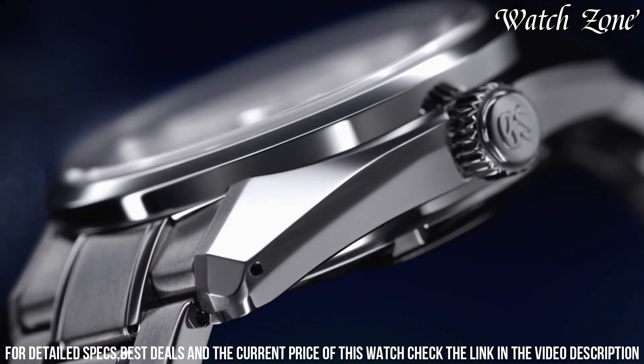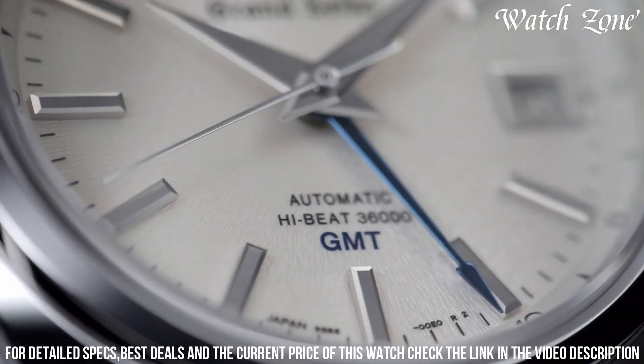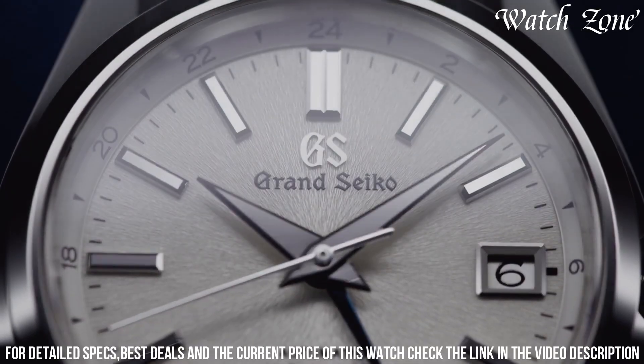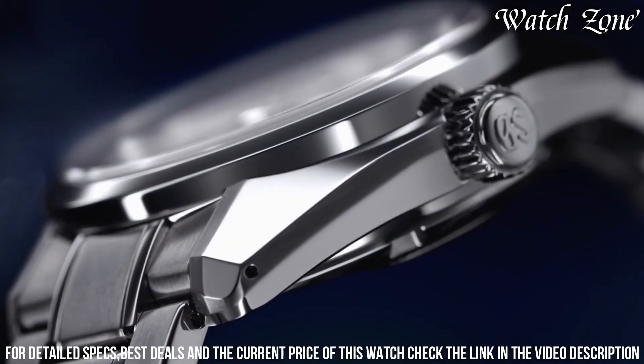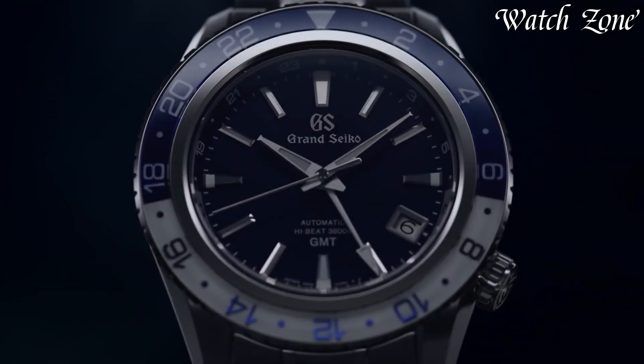With its exceptional attention to detail and timeless design, the Grand Seiko SBGJ201 is a true testament to the brand's dedication to excellence. Elevate your style with this remarkable timepiece that effortlessly blends sophistication and functionality.